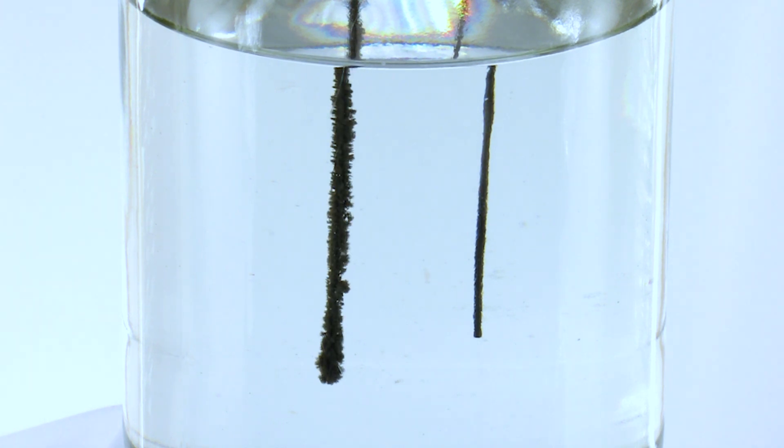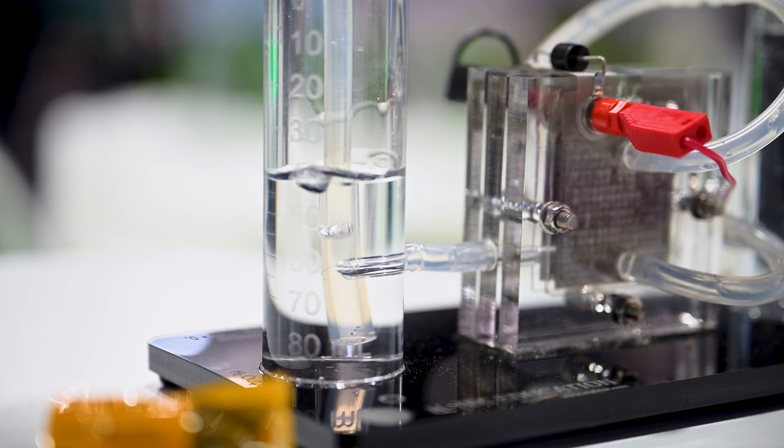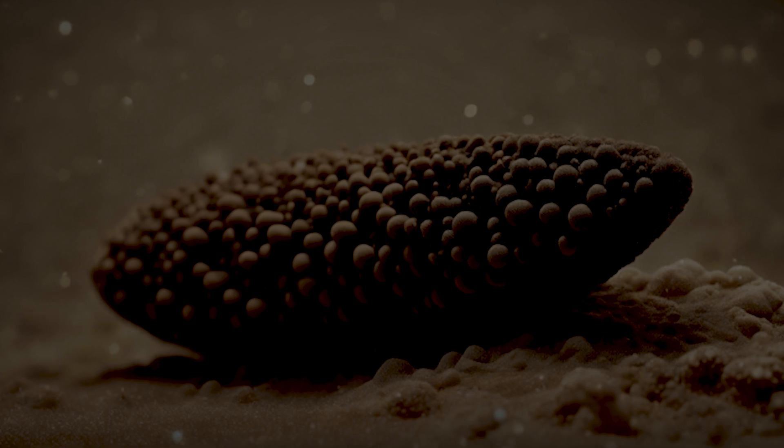You probably know from chemistry experiments in school that electric current splits water in this way, causing bubbles of gas at the electrodes. The manganese nodules on the seabed are thought to act in the same way, because in seawater they produce electric currents naturally.